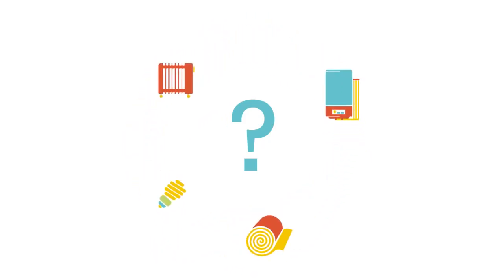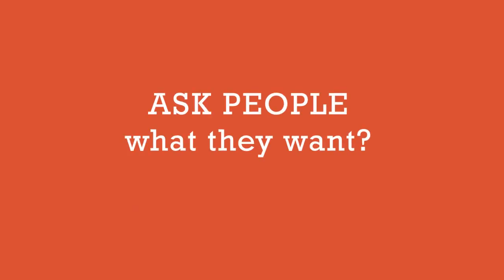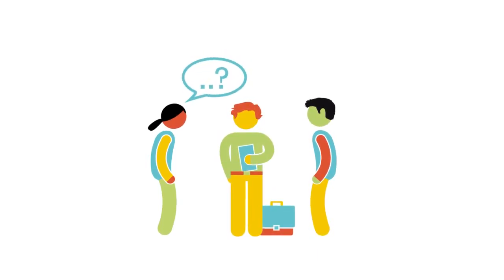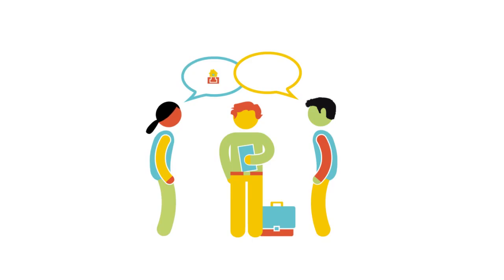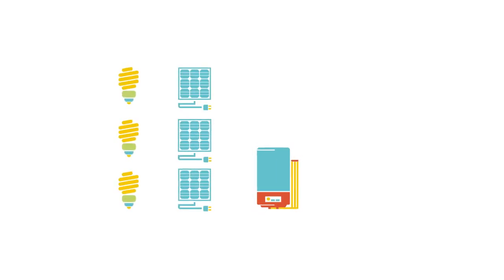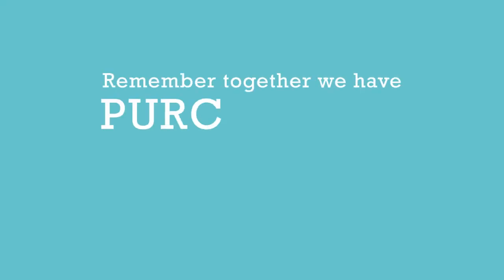To decide on what sorts of energy efficiency retrofits will work best, look at the housing stock and who lives there. Ask people what they want. We recommend carrying out research to help you understand and decide what your best options are, whether you go for big or small improvements. Think about the costs and how you can make the most of your money by negotiating bulk buy discounts from manufacturers and tradesmen. Remember, together we have purchasing power.